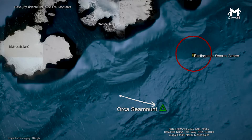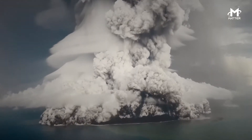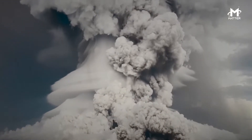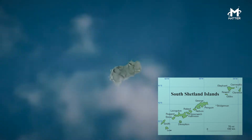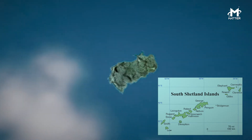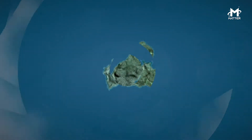It happened around the Orca Seamount, an inactive volcano that rises 2,950 feet from the seafloor in the Bransfield Strait, a narrow passage located between the South Shetland Islands and the northwestern point of Antarctica.